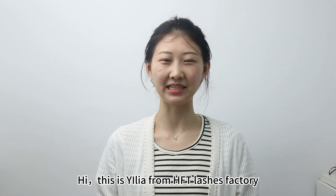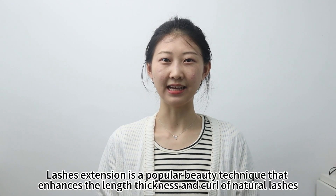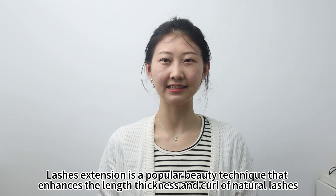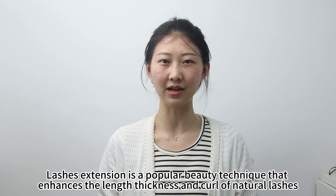Hi, this is Ilia from HSP Lash Factory. Lash extension is a popular beauty technique that enhances the length, thickness and curve of the natural lashes.